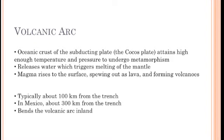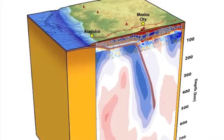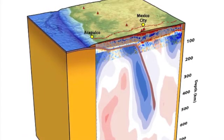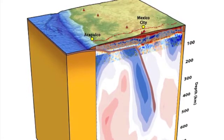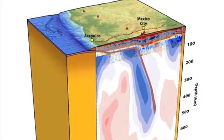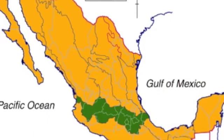spewing out as lava and forming volcanoes. For most subduction zones, the subducting plate reaches about 100 kilometers in depth at about 100 kilometers inland from the trench. So most of the volcanic arcs are located 100 kilometers from the trench. But in Mexico, because this subducting slab flattens out, it doesn't reach this depth until about 300 kilometers from the trench, thus forming volcanoes that are a lot further inland.